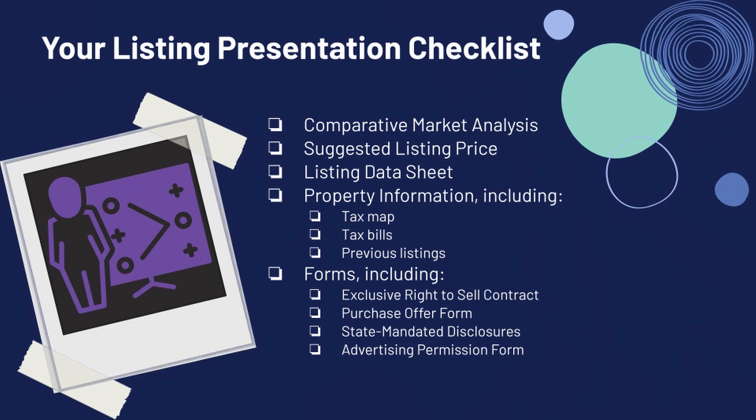Just to review, let's talk about all the things that you've done to prepare — this is what we covered last week. If you missed last week's listing presentation checklist, you can go ahead and check that out so you know everything you need to have in your hand before you knock on that door. The first thing you're going to need is that CMA so you can come up with a suggested listing price. You'll also have historical information about that home as well as your listing data sheet.